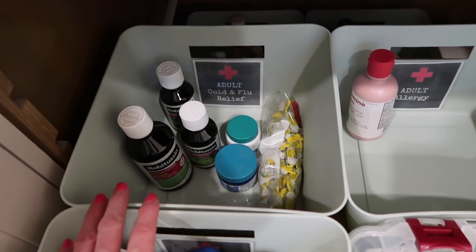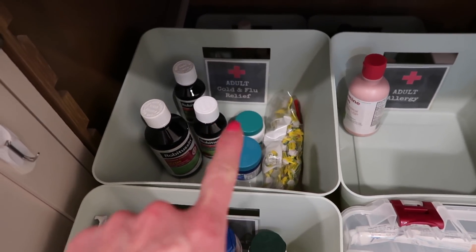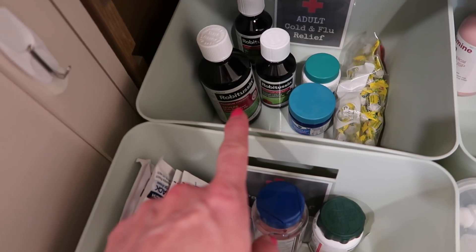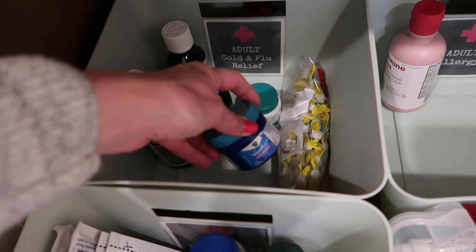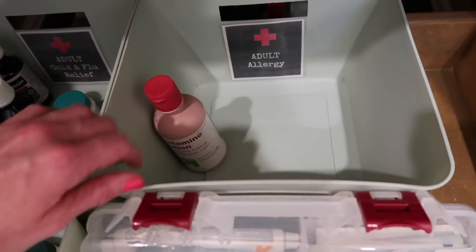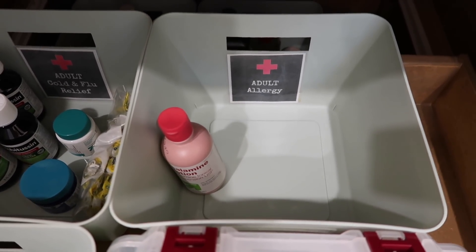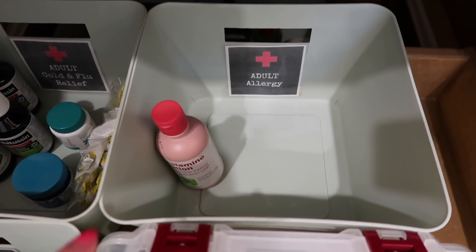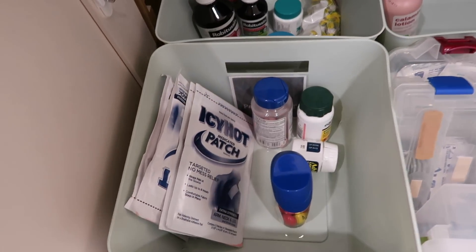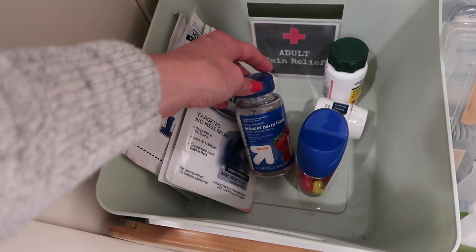Back here I just made these little labels on PicMonkey to categorize the different things I wanted to separate. This one right here is adult cold and flu relief — I've got Robitussin, some Vicks rubs, and cough drops. Over here I have adult allergy. I just went through this the other day and got rid of some things that had expired, so I need to replenish it — right now all I have is calamine lotion.